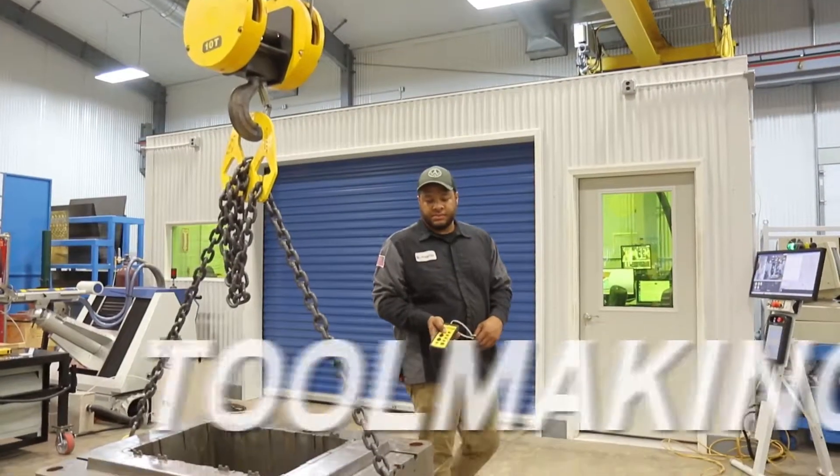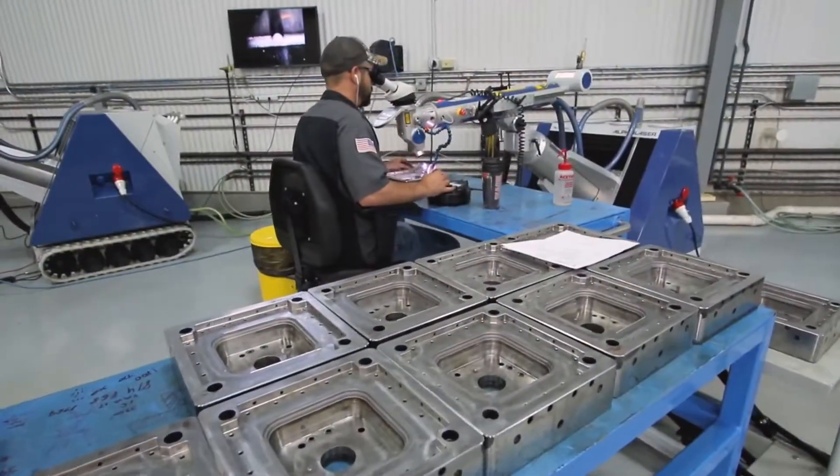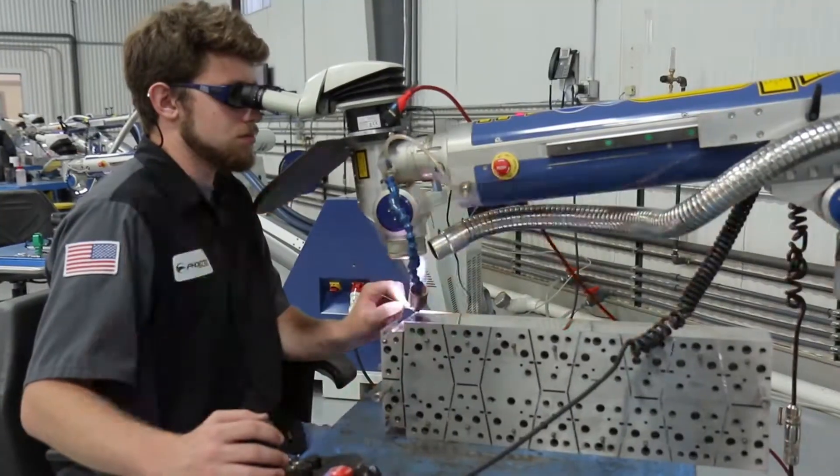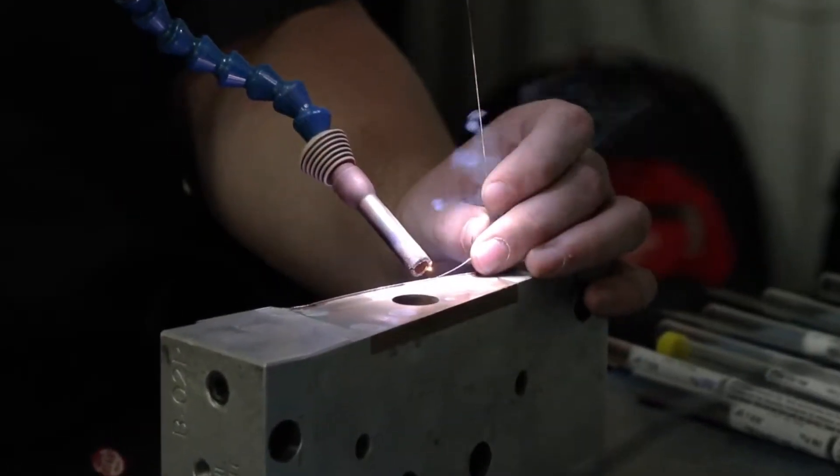In tool making and molding, Alpha Laser's precise, distortion-free welds can make injection molding, punching, and forming tools new again. The smallest features can be quickly repaired.